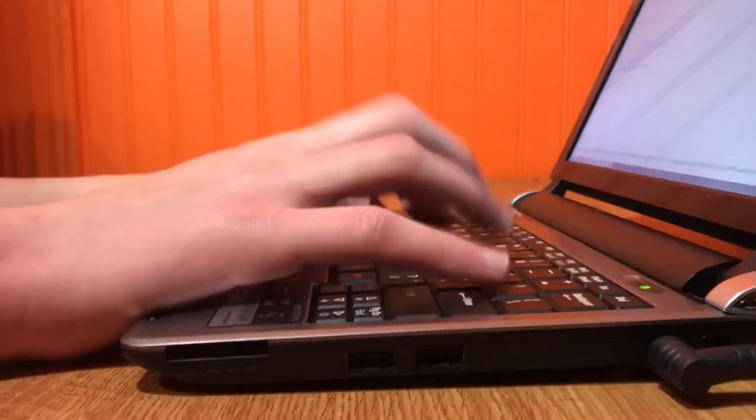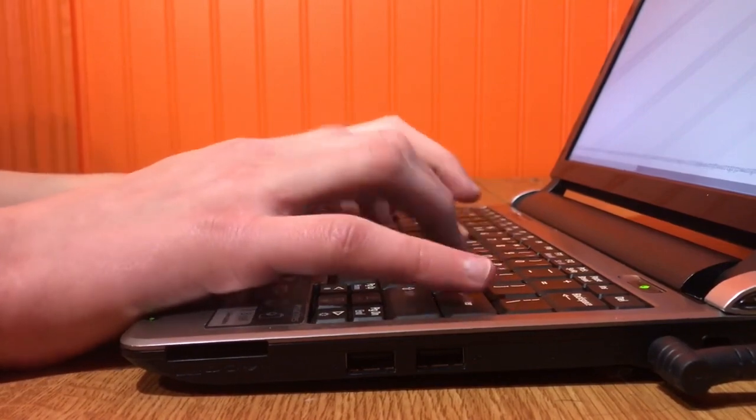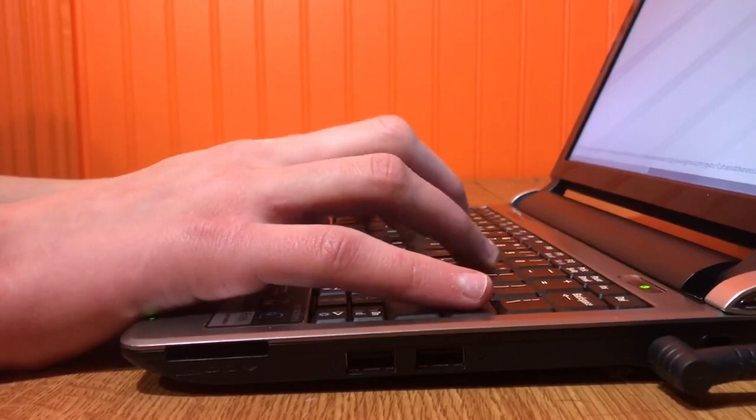The first thing we are going to be talking about is how good the keyboard is. While it takes a bit to get used to, it is relatively good. The computer, in general, is very good at offline office work.